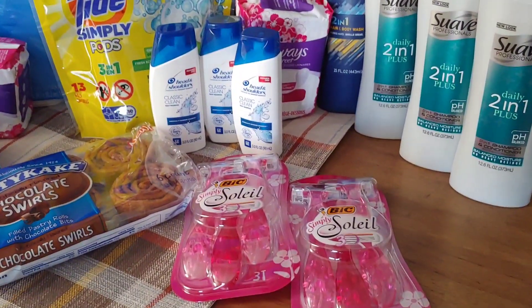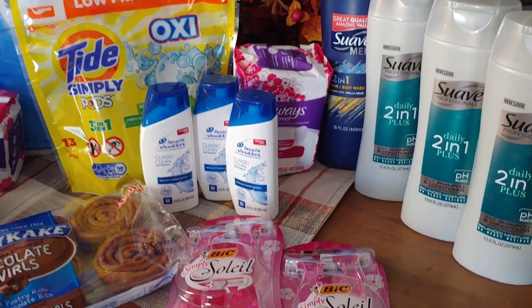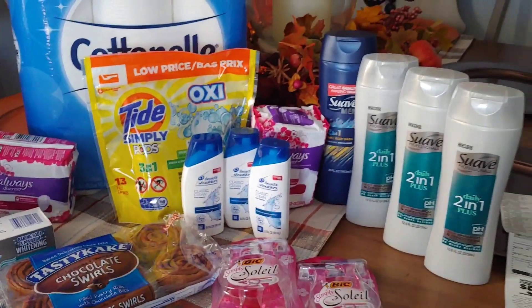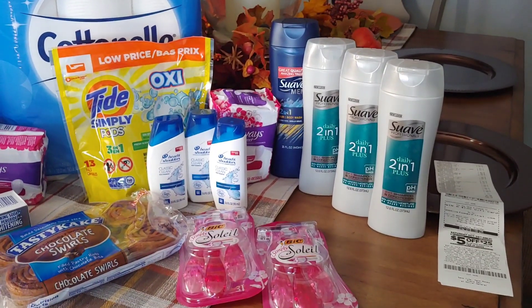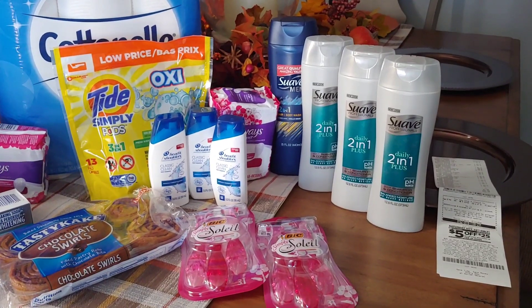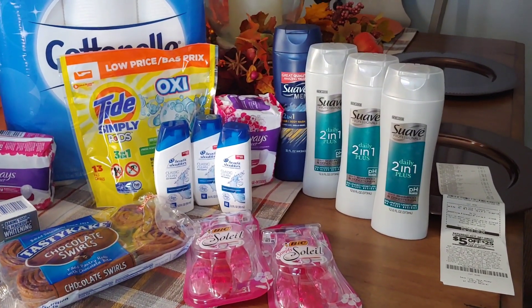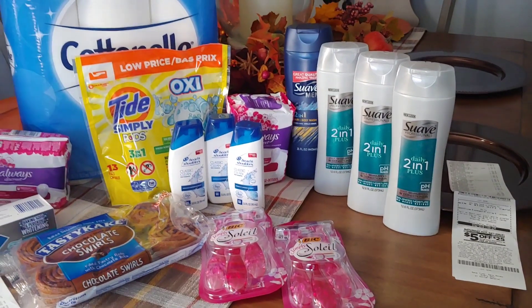If you do not have paper coupons, put something else in the place of the Bixolet and the Always pads and you can still get to a very, very low out-of-pocket. I shared this $5 off of $25 deal with you. Let me share one more transaction, and hopefully this will motivate you to get out there and try a $5 off of $25, even if it's just one, and bring in the savings to your house.